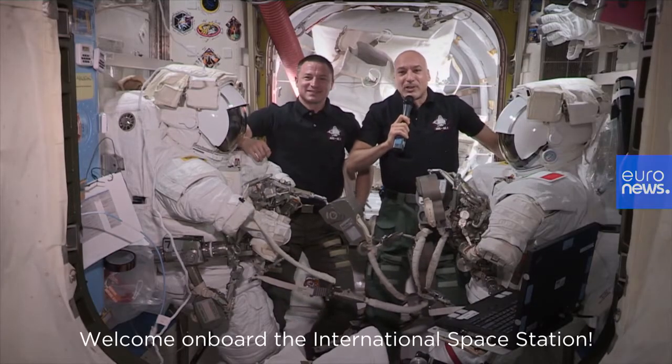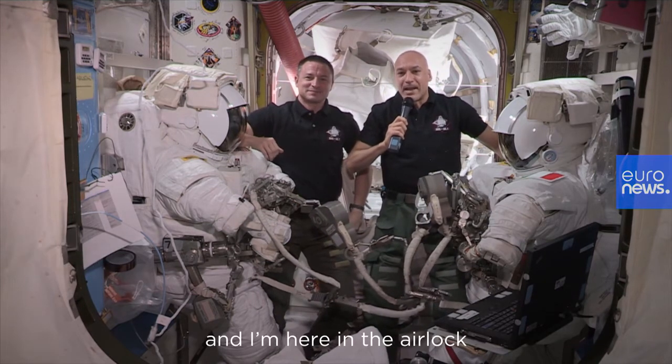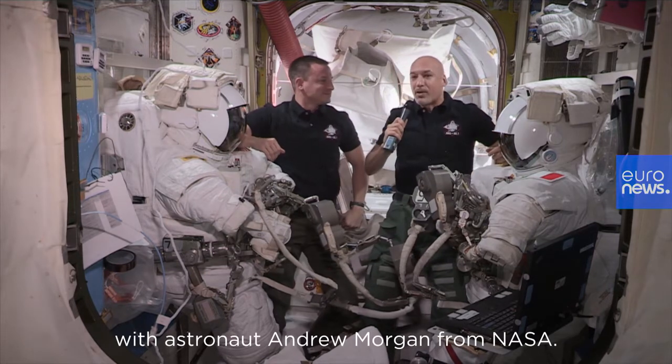Welcome on board the International Space Station. I'm European astronaut Luca Parmitano from the European Space Agency and I'm here in the airlock with astronaut Andrew Morgan from NASA.